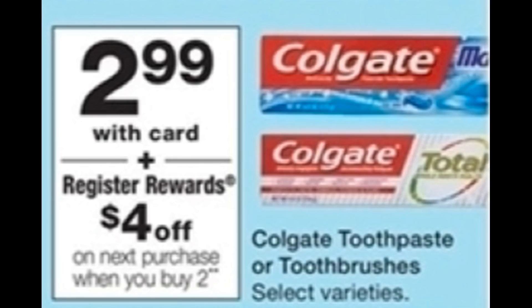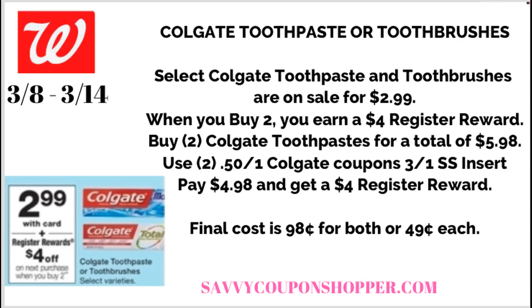Starting with toothpaste — we have two toothpaste deals this week. First is Colgate: select Colgate toothbrushes and toothpaste are on sale for $2.99. When you purchase two, you get a $4 register reward. The best deal is to grab two Colgate toothpastes for a total of $5.98. We just got 50-cent coupons in our 3-1 Smart Source insert, so use two of those. You'll pay $4.98 for both and get back a $4 register reward, making the final cost $0.98 for both — just $0.49 each. Typically I like to stay around $0.25 for toothpaste, but $0.49 is not bad, especially if your stockpile is low.